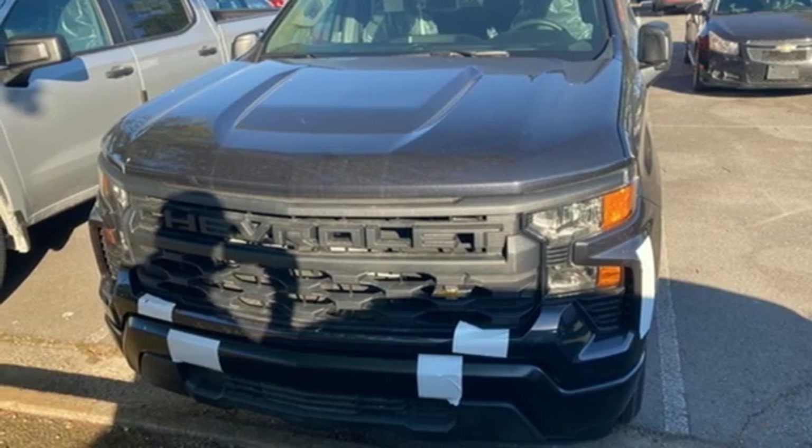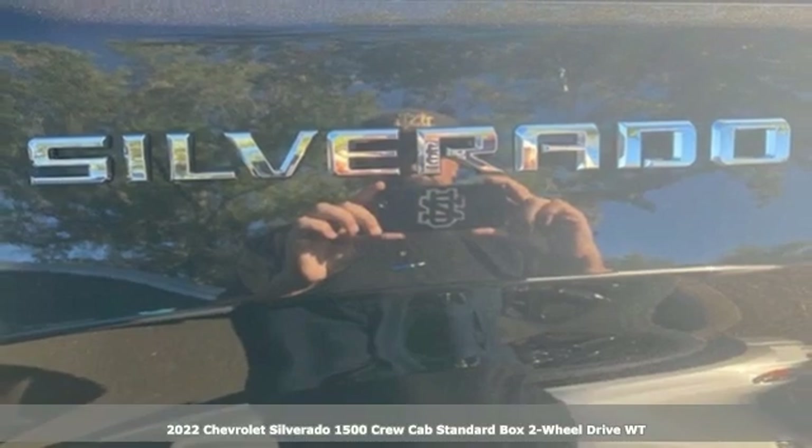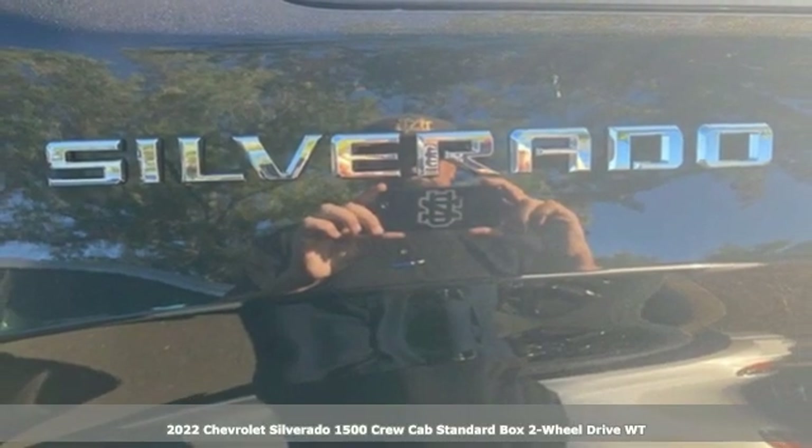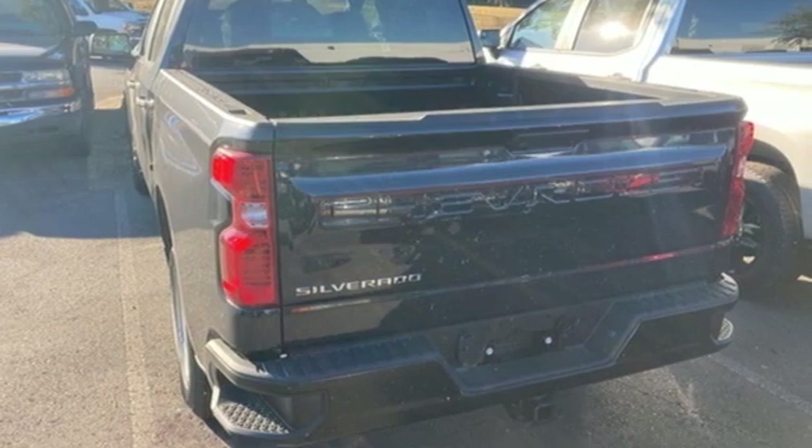Here's a new 2022 Chevrolet Silverado 1500. From the striking looks to the proven powertrain technologies that are up to any task, this Silverado stands out from the rest.